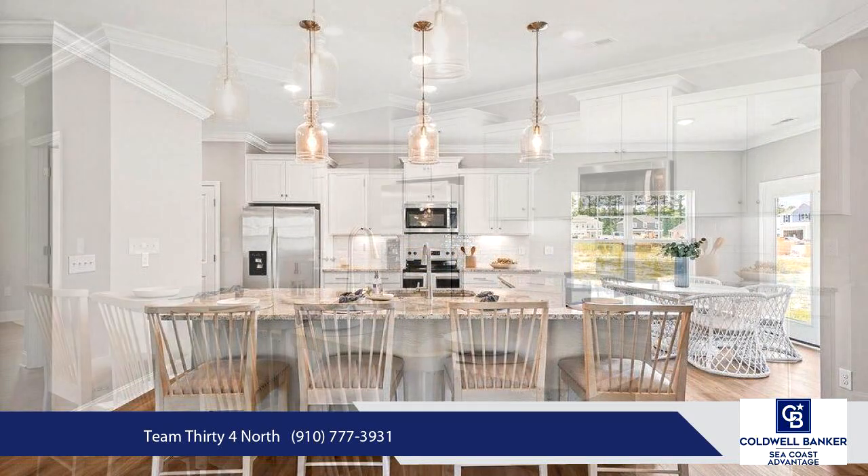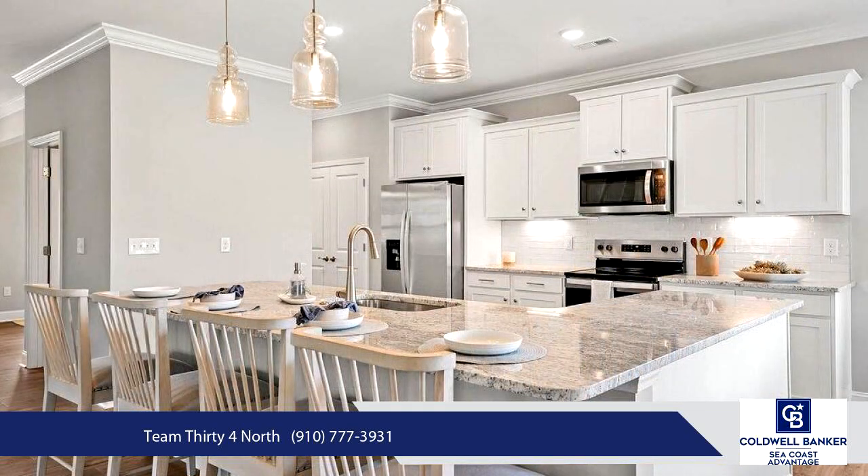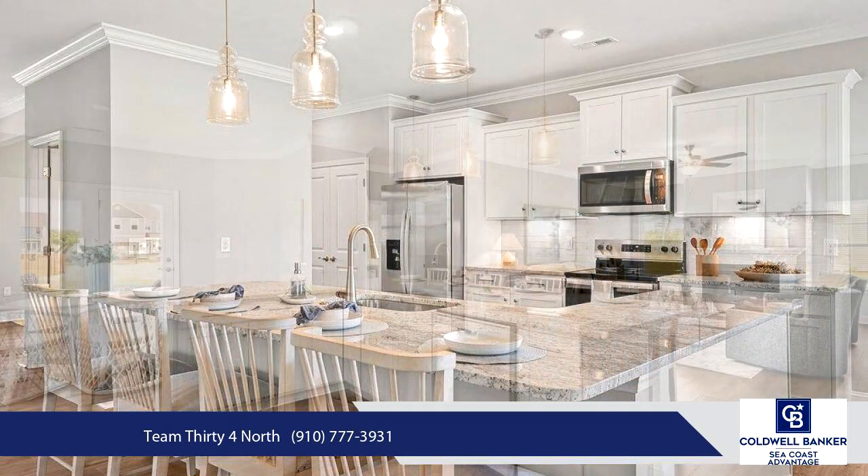Upstairs, a versatile loft space awaits, along with three additional bedrooms and a full bathroom featuring a double vanity.